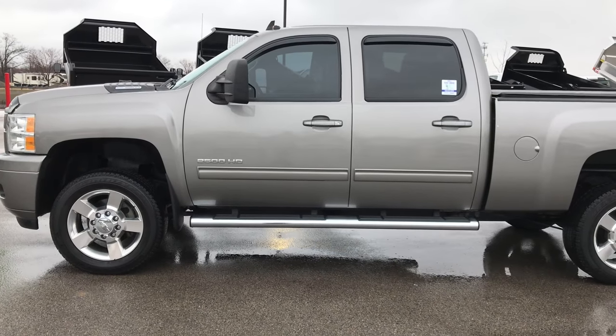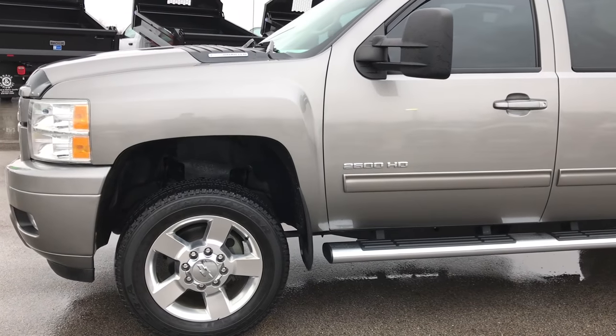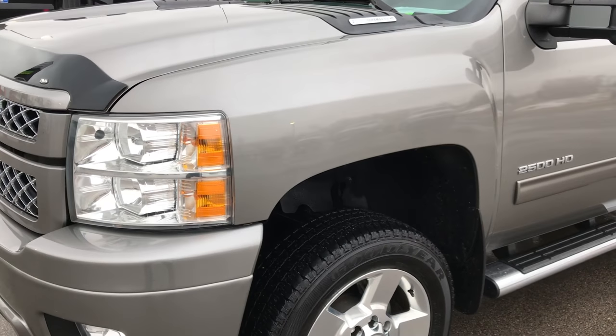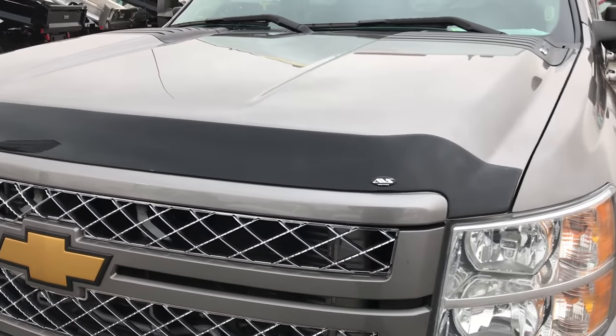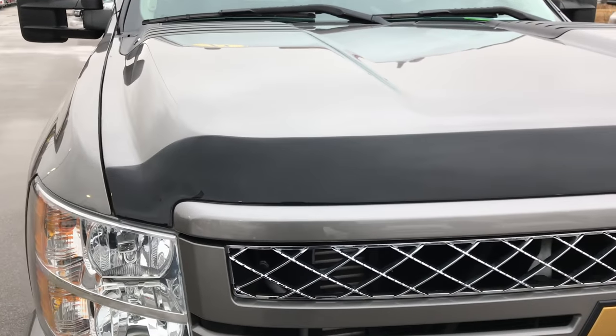This is stock number 9404. We are here at Summit Automotive in Fond du Lac, Wisconsin, your new and used heavy duty truck headquarters. Today we are checking out probably one of the cleanest trucks on our lot, a 2013 Chevy Silverado 2500 Crew Cab Short Box.